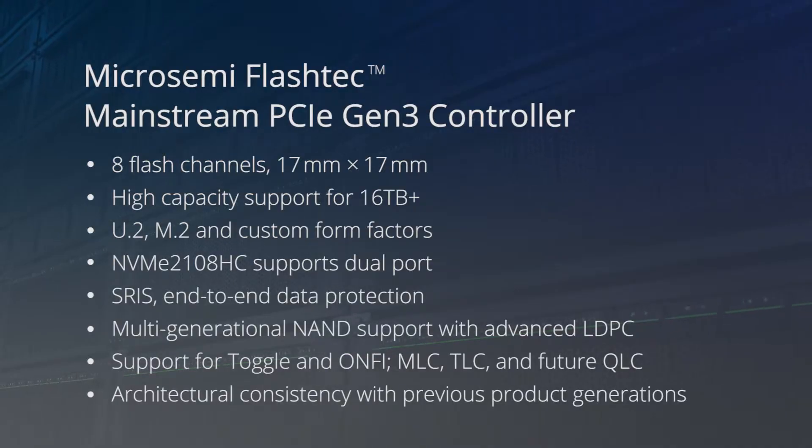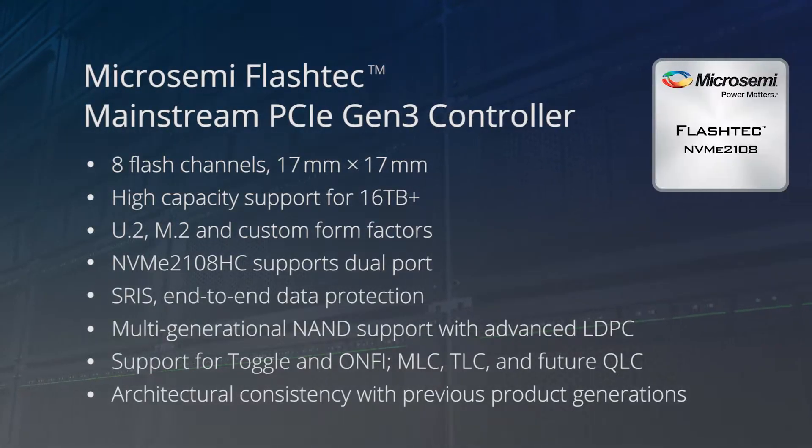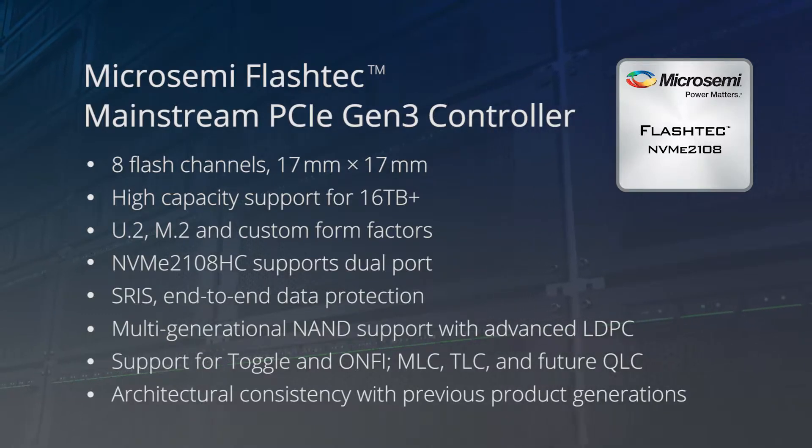MicroSemi developed the NVMe 2108 enterprise-class mainstream SSD controller in order to deliver leading performance supporting 8 NAND flash channels. It is also the highest capacity 8-channel mainstream controller in the industry that can support multiple generations of NAND flash memories.